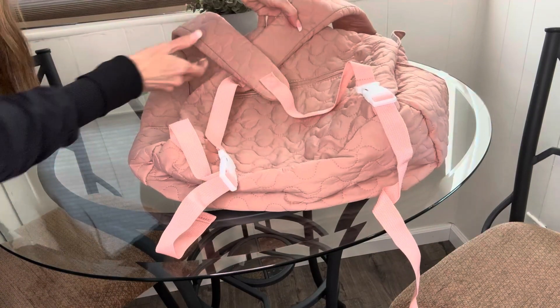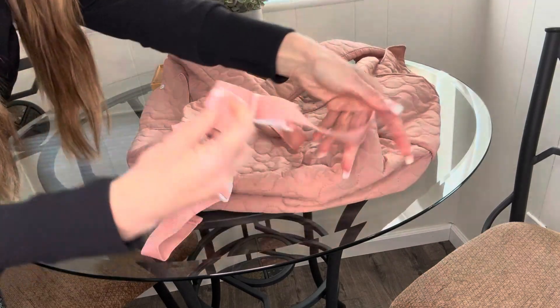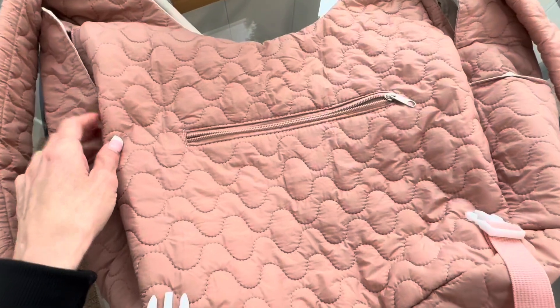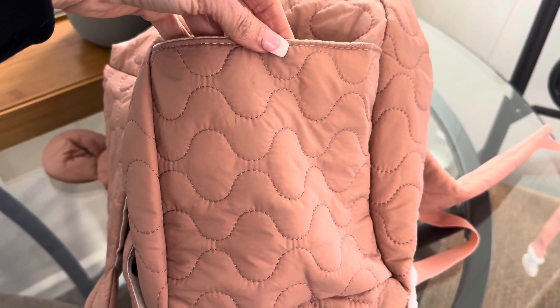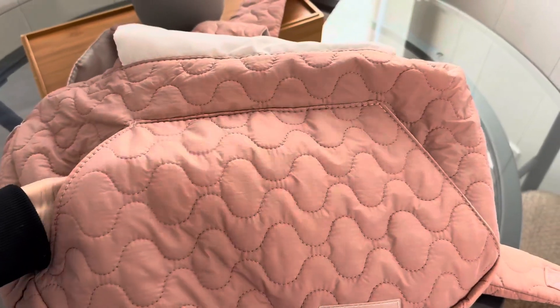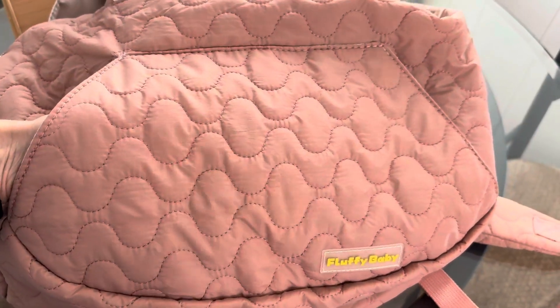The straps on the backpack are easy to adjust and extend from 29 inches to 32 inches. The backpack has multiple areas for you to keep all of your essentials. There are open side pockets that are quite deep on both sides of the bag, allowing you to have easy access to essentials that you need to grab quickly. The front of the backpack has a slide-through pouch where you can put your hands in to keep them warm.